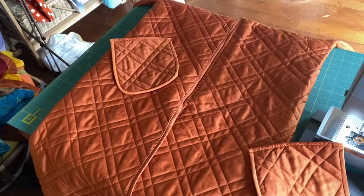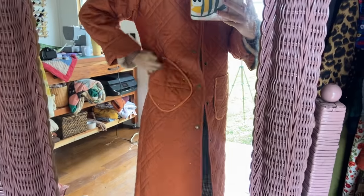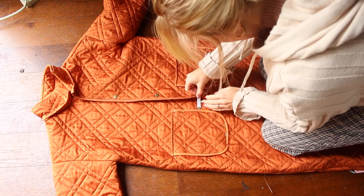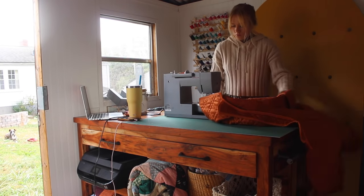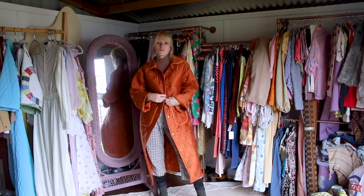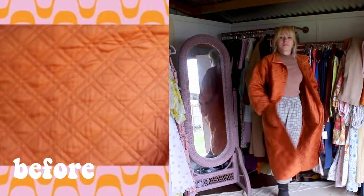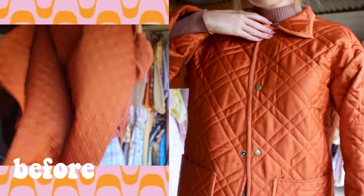We are so close — all we need to do now is attach the pockets. I took a minute to decide whether I wanted them tilted or straight on, and I decided on straight. I adjusted the tilted pocket to match the exact measurements of the other so they'd match. Once all measurements were set and pockets pinned where I wanted them, I stitched the ditch to attach the pocket to the front of the coat and hide the seam.